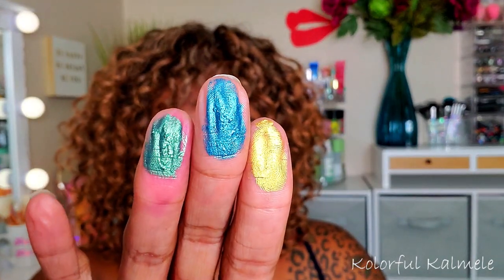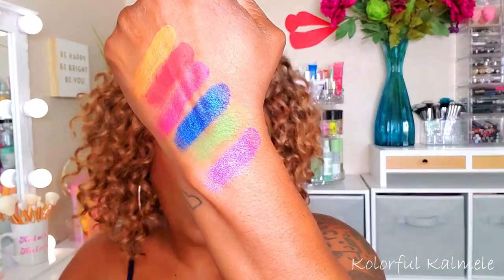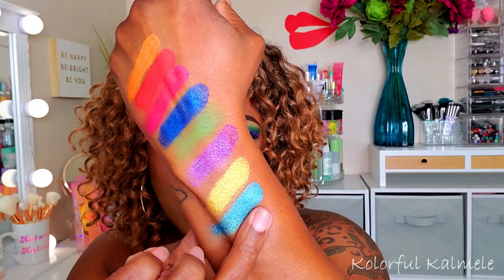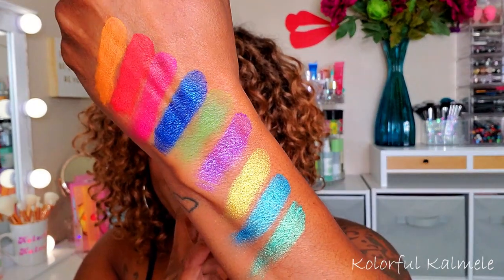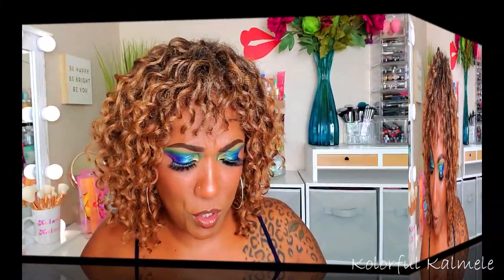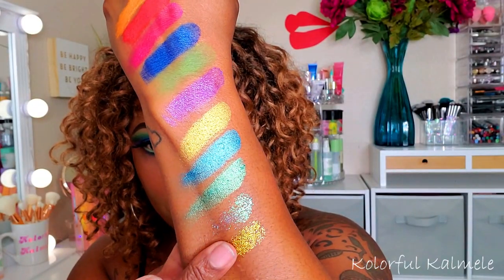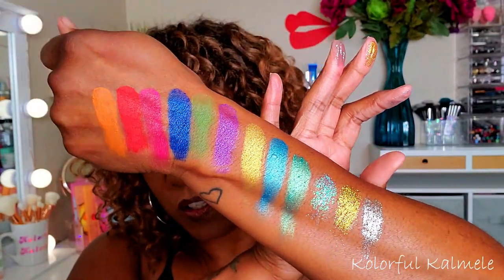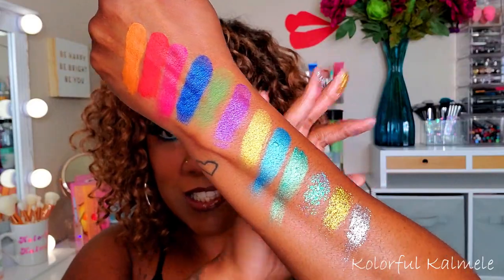Let me go ahead and swatch a few of these putty type shadows so you can see how they look. These shadows are literally like melting in the pan right now, which is so weird. I don't honestly know how long they're going to last for me because they're absolutely gorgeous but they look like they are literally melting in the palette. I'll just do a couple of the glitters — swatching glitter is so messy but these glitters are really pretty.